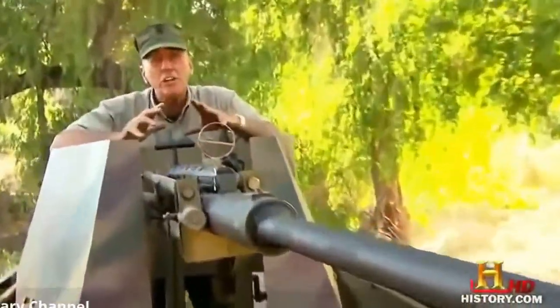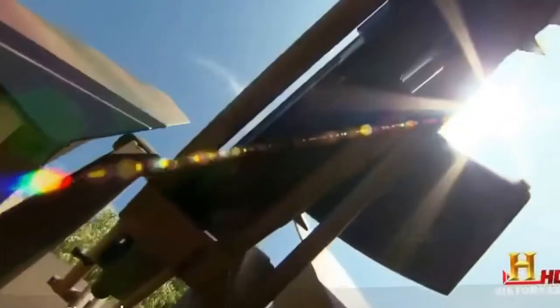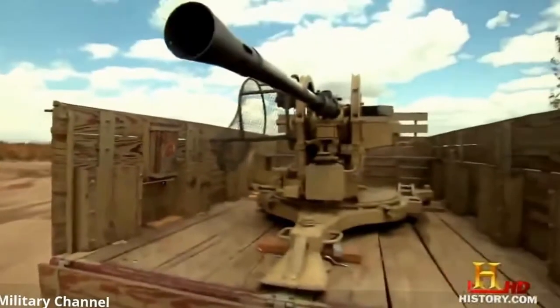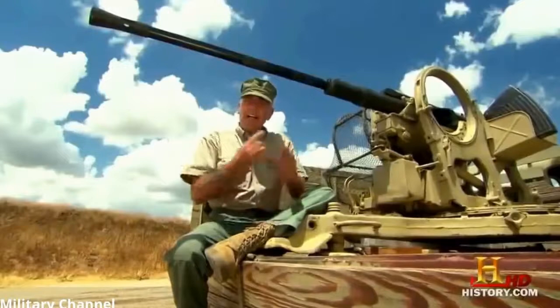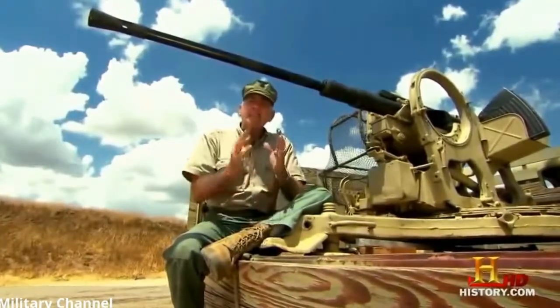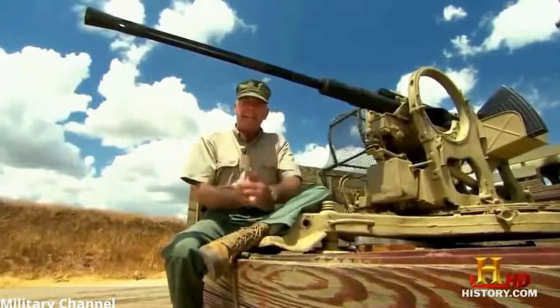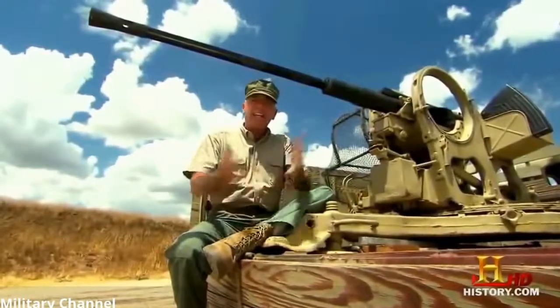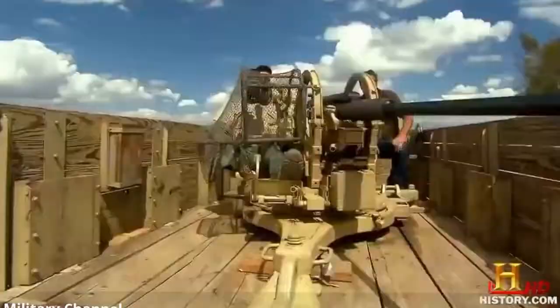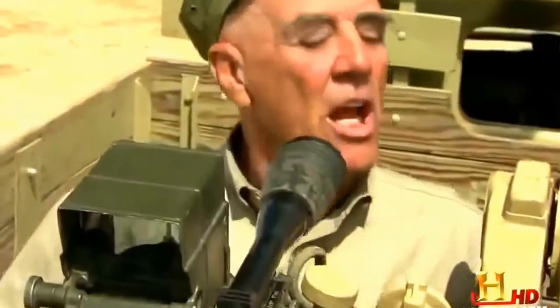The 251 didn't just haul troops around. The Germans mounted everything from machine guns to howitzers on it, turning it into a fast-moving deadly weapon. One example is the 20-millimeter flak gun. These flak guns were designed to take out aircraft, but the Germans quickly figured out they could take out ground troops and lightly armored enemy vehicles just as well.